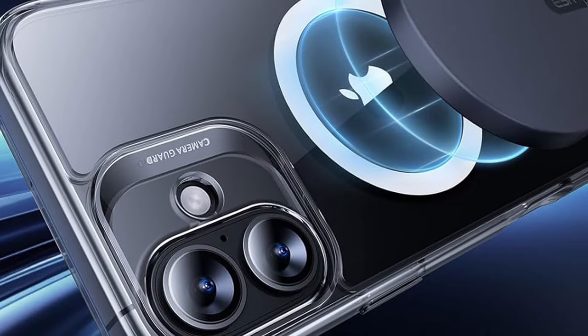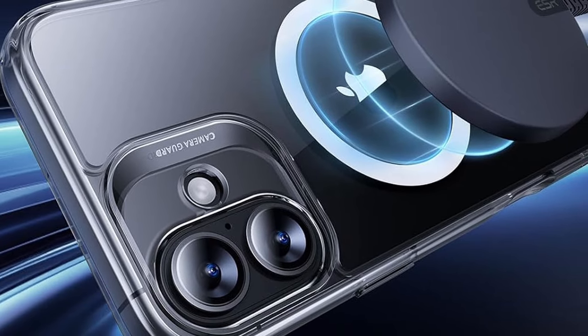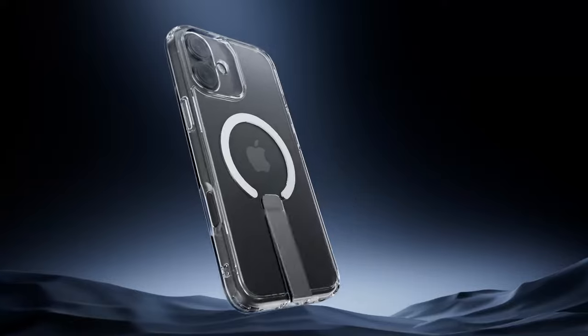For protection, the Boost case features military-grade shock-absorbing air guard corners and raised screen edges to shield against drops, bumps, and scratches. This case offers the perfect combination of functionality, style, and protection.